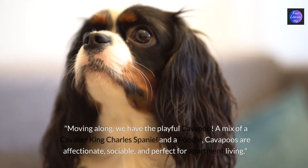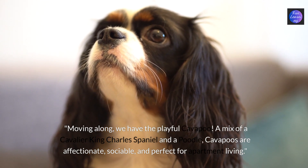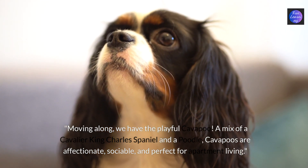Moving along we have the playful cavapoo. A mix of a cavalier King Charles spaniel and a poodle, cavapoos are affectionate, sociable and perfect for apartment living.